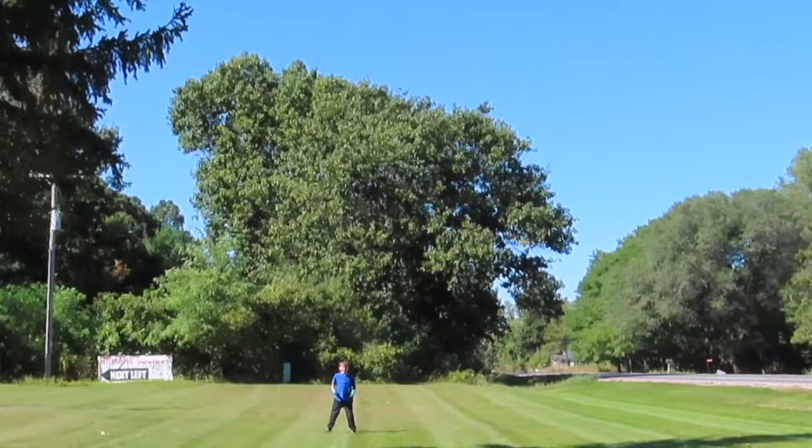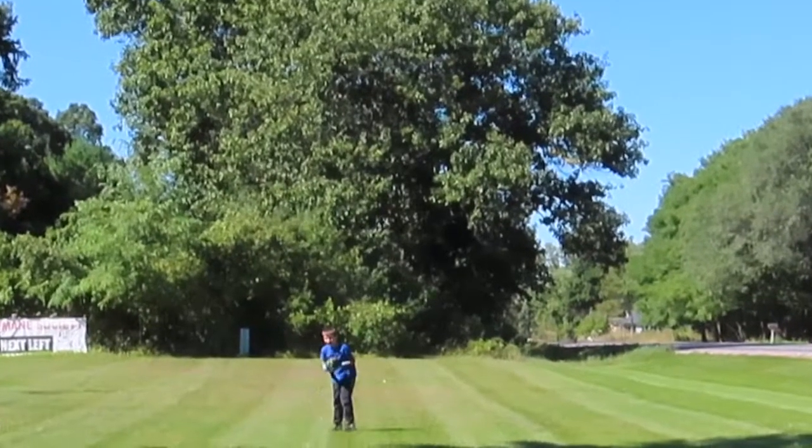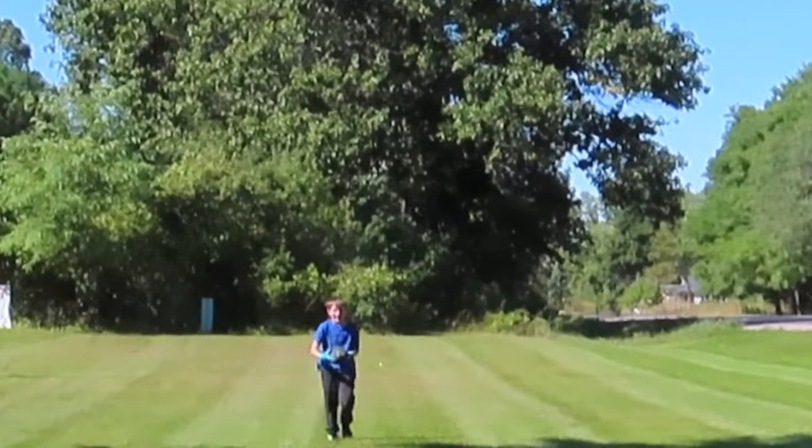Let's see, can he catch it? Ready? He caught it! He caught it!